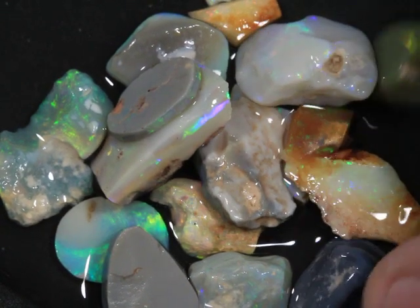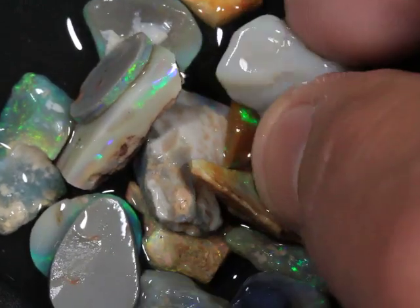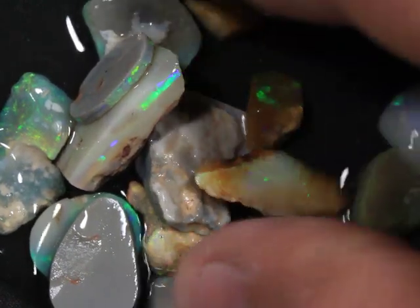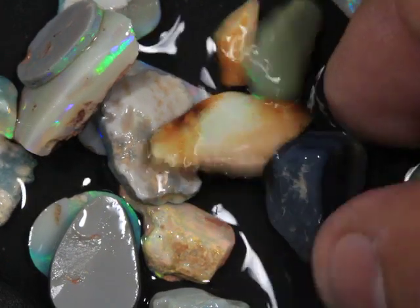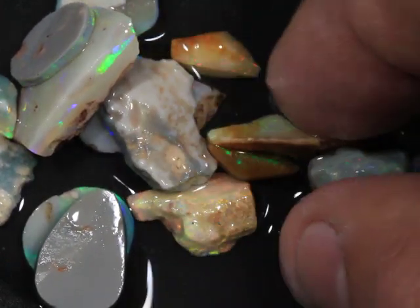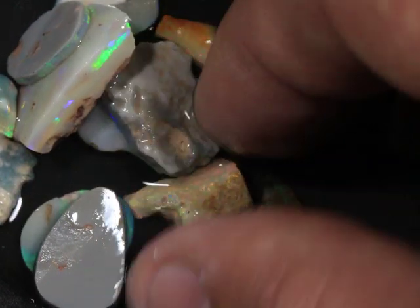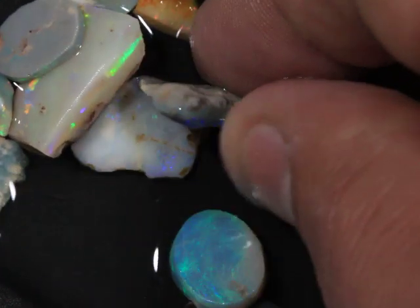This is a 60 carat parcel of rough opal from Lightning Ridge. Pretty small, these pieces.